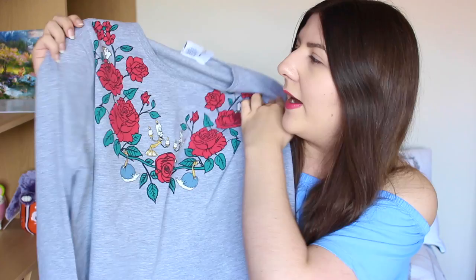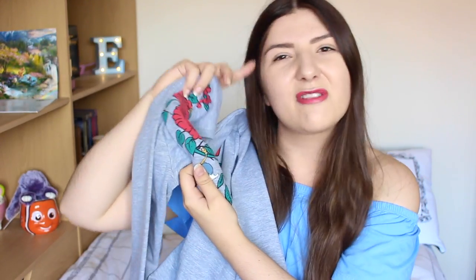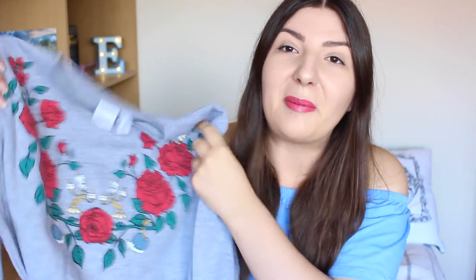It also has — I can't remember her name — the candlestick character, Lumiere, and the teapot. It was very popular when it came out and it's so lovely. I love wearing this one. It's quite subtle Disney which I really like.